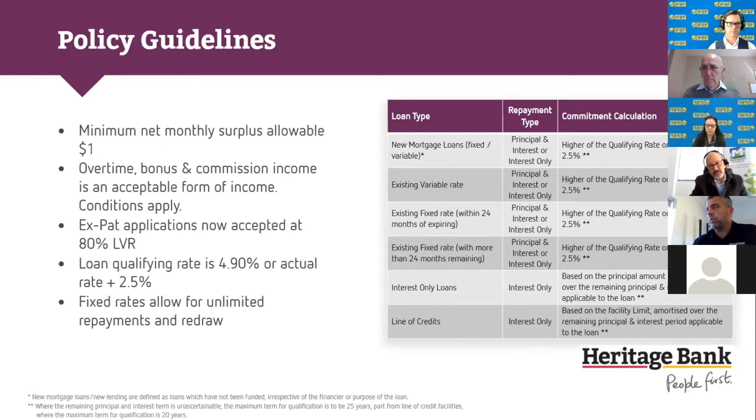We're seeing a lot of loans come our way due to serviceability. Jump on our broker website — we've got a brand new serviceability calculator. It's been a while since we used an Excel spreadsheet; this is all brand new. It uses a loan qualifying rate of 4.9% or actual rate plus 2.5%, whichever is higher. With our fixed rates, we go off the actual fixed rate for serviceability, not a revert rate. We also don't use DTI, no CCR, and expert applications are accepted to 80% if they're doing DTI.